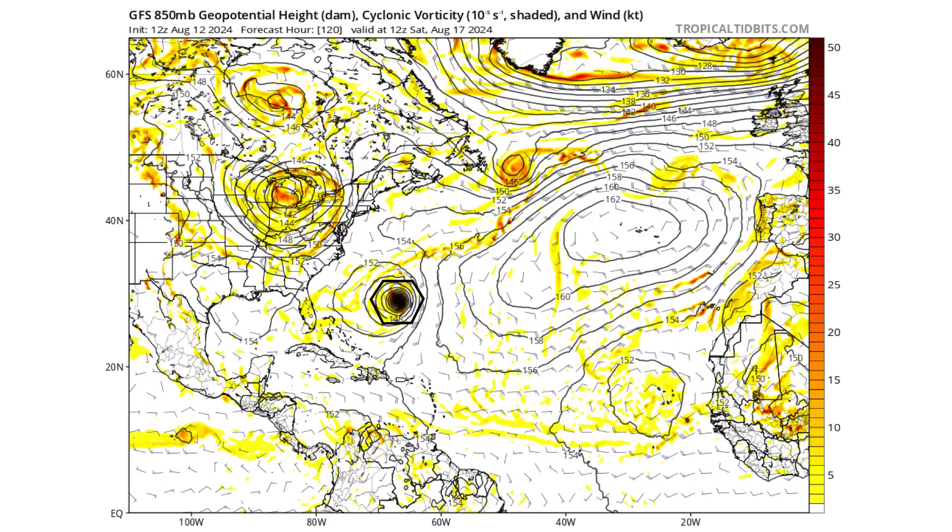Here it is at day five, approaching Puerto Rico on Saturday August 17th. It's a little bit slower than yesterday's forecast where at day five we were also just knocking on the door of Puerto Rico, but now this is showing a day later. You can see the slowdown of this storm — that's going to be key to what happens with this potential track.